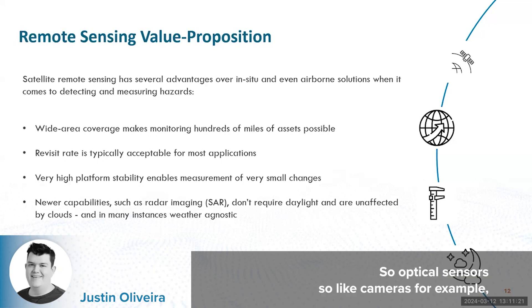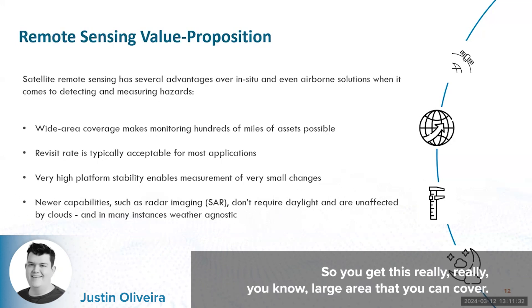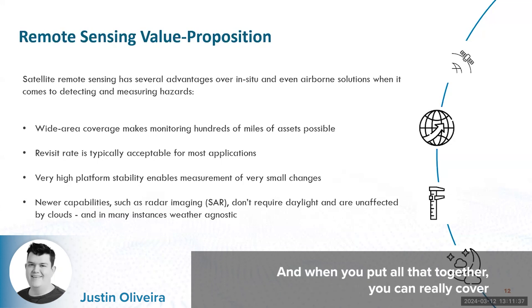Optical sensors — so like cameras, for example — and radar sensors can image over a 150 by 150 mile area, all in a single image in some cases. So you get this really large area that you can cover. And when you put all that together, you can really cover an entire network spanning the country really easily.